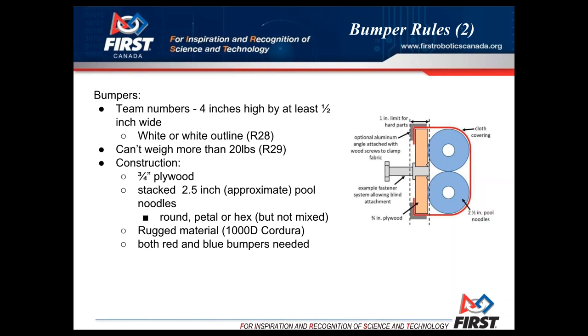In terms of the 20-pound weight — it should be mentioned that when you bag and tag your robot, you do not have to put the bumpers in the bag. They don't count as part of your 120 pounds for your robot. The weight limitation the last couple of years has been 120 pounds, but that's excluding the bumpers and excluding the battery.